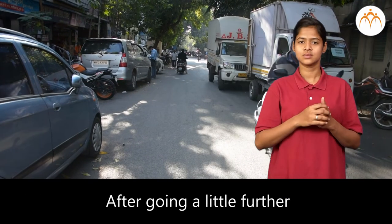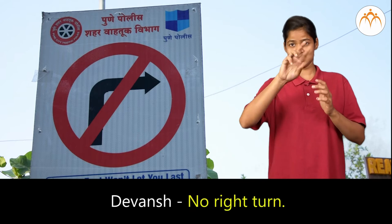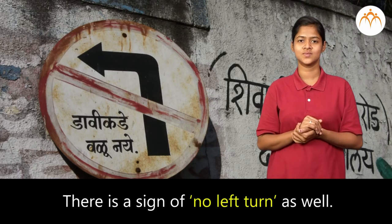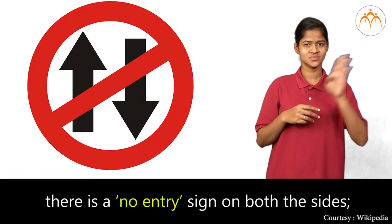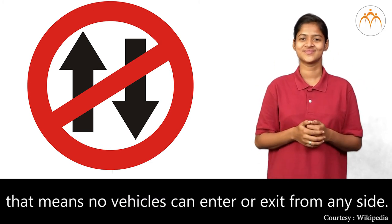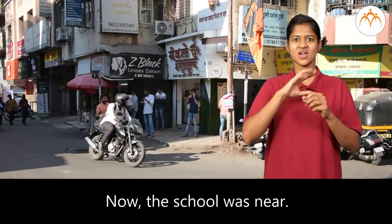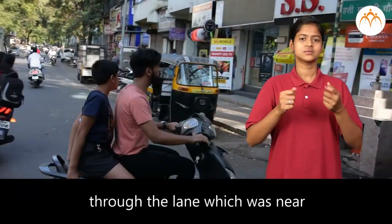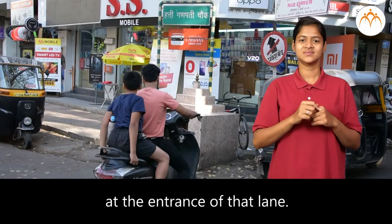After going a little further, Dada said, tell me what will be the meaning of this sign? Devansha said, no right turn. Dada said, correct. There is a sign of no left turn as well. At some places, there is a no entry sign on both sides — that means no vehicles can enter or exit from any side. Dada could not drive through the lane near the school because there was a no entry sign at its entrance.